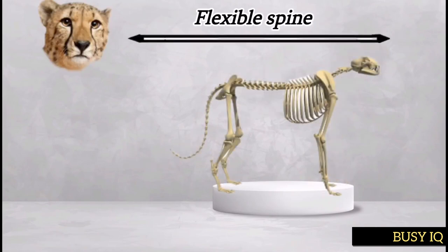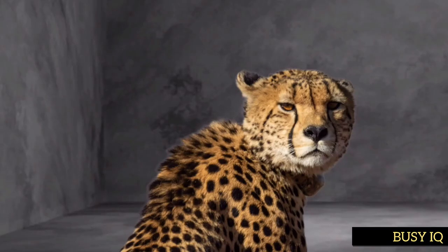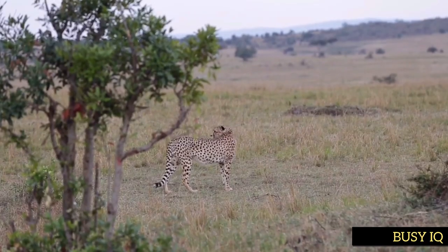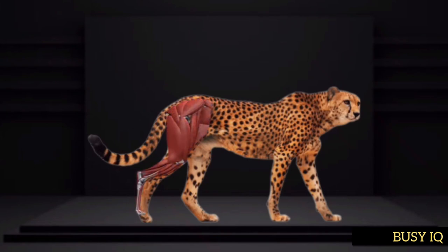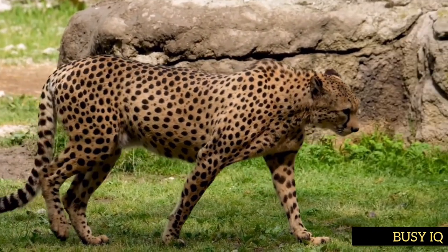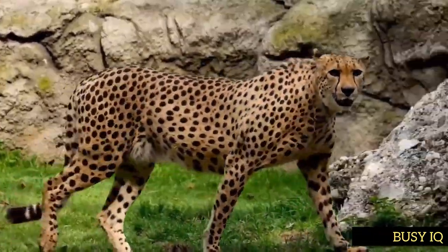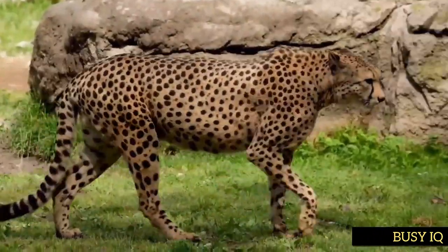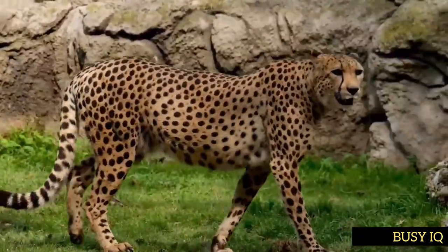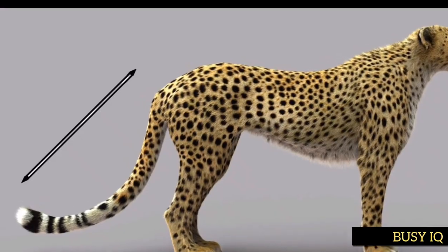Cheetahs have a flexible spine and a small rounded head supported by powerful neck muscles. This allows them to turn their head quickly and easily, which is important when hunting fast-moving prey. Cheetahs also have long powerful legs designed for speed. They have a unique gait, with both legs on one side of their body moving forward at the same time, followed by the legs on the other side, and a long tail that aids in swift maneuvering.